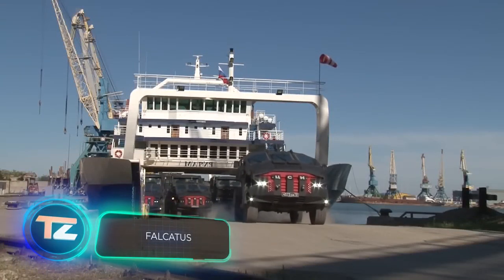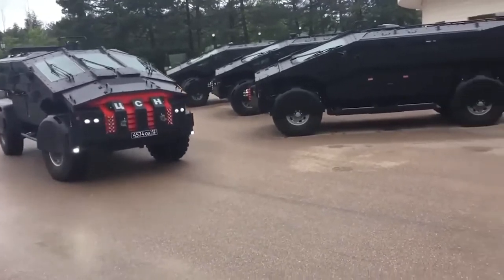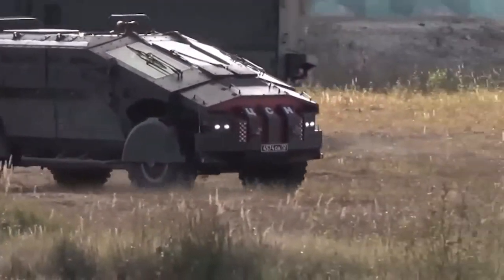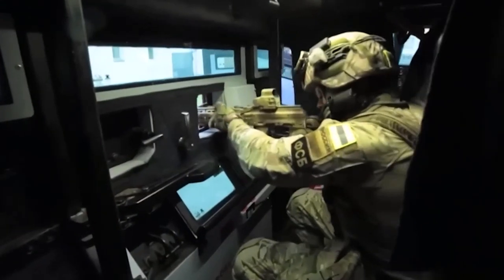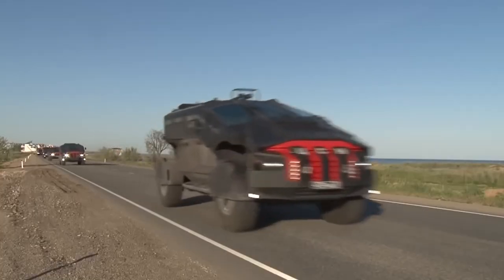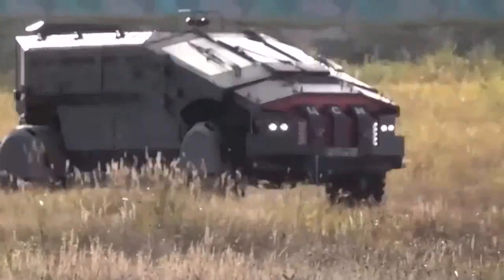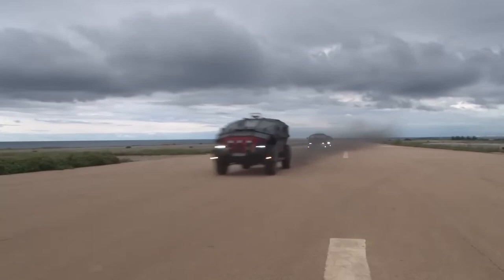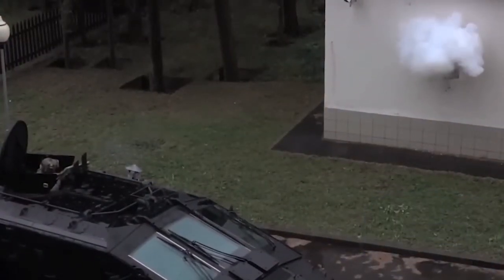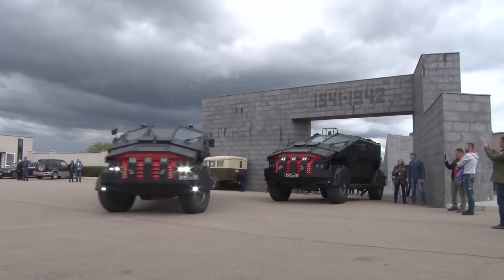This isn't a new Batman movie, but a real-life car called the Falcatus. The name comes from 'falcata,' a type of sickle sword used in ancient Roman chariots. The Falcatus is designed for the Russian special services, so not a lot of information is available on its technical specs — but here's what we do know: it uses the chassis from the KAMAZ 4911 Extreme, the gearbox has 12 stages, the diesel engine produces 730 horsepower, it can reach speeds up to 160 km/h, the troop compartment has room for 10 soldiers, and the armor can withstand 12.7mm armor-piercing incendiary bullets fired from a sniper rifle.